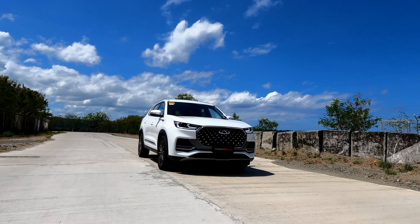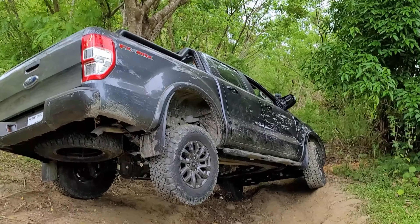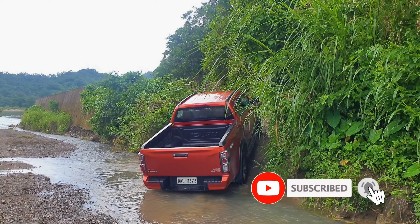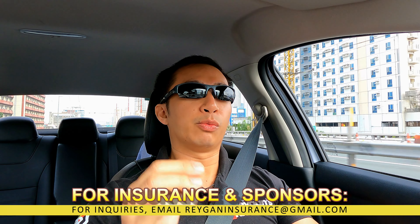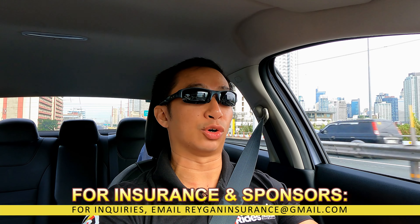So here lies the question: can it justify that asking price? Let's find out! Here at Reagan's Rides, we do car reviews of SUVs, sports cars, trucks, and everything in between. So subscribe and hit the bell.